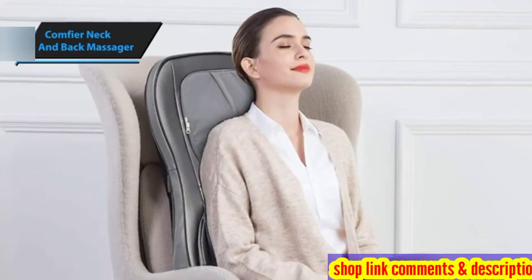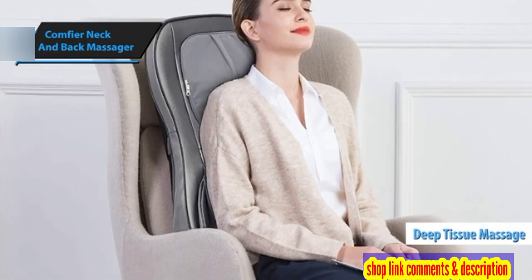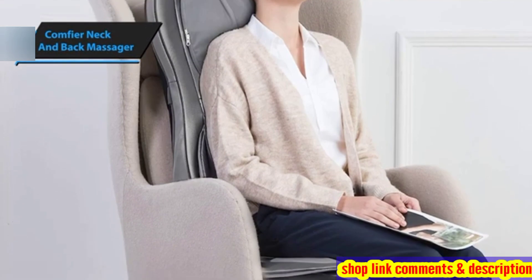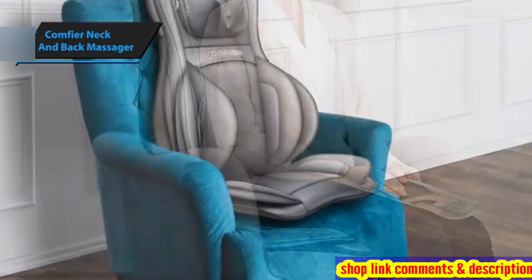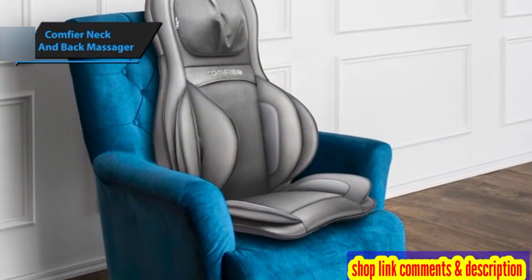This device promises to deliver a deep tissue massage that not only alleviates muscle tension and pain, but also enhances circulation and fosters relaxation. Designed with compactness and portability in mind, the Comfier Shiatsu Neck and Back Massager focuses on the neck and back areas.